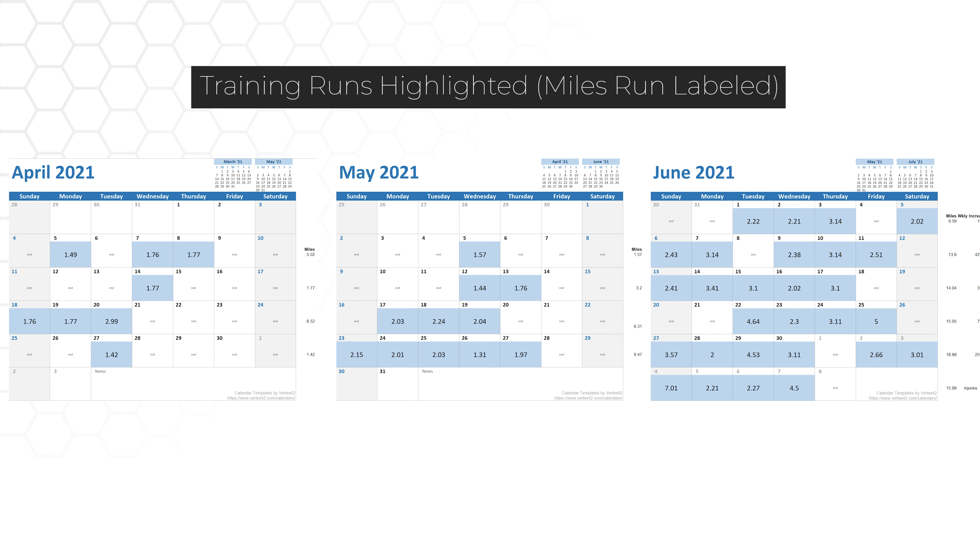But after examining my running logs, I didn't get this 100% correct. So here are my training runs for the three months prior to my injury. From a frequency standpoint, I started off running about twice a week in April, three times a week in May, and five times a week in June. So from a frequency standpoint, I don't think there's too much of an issue here.